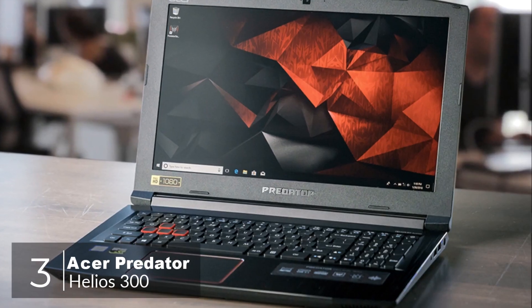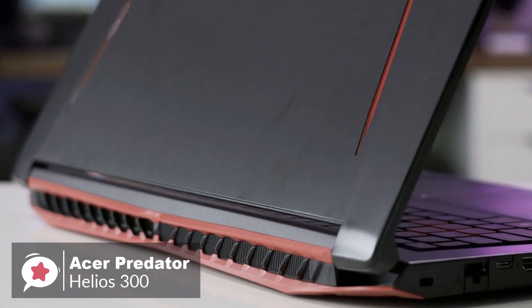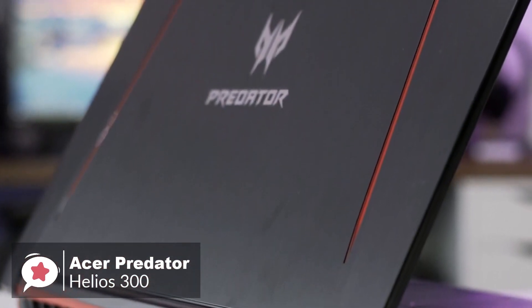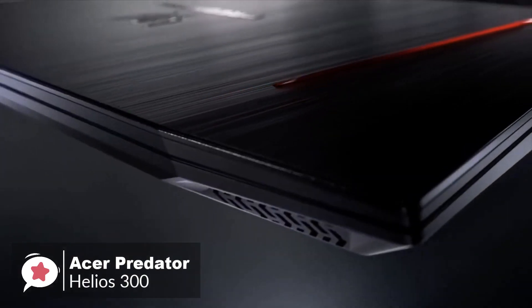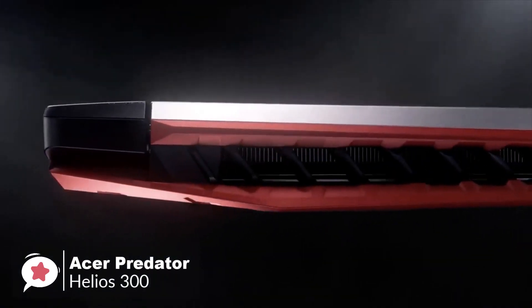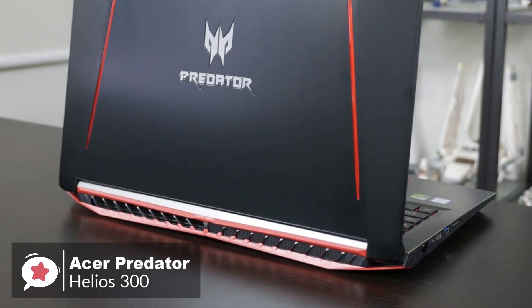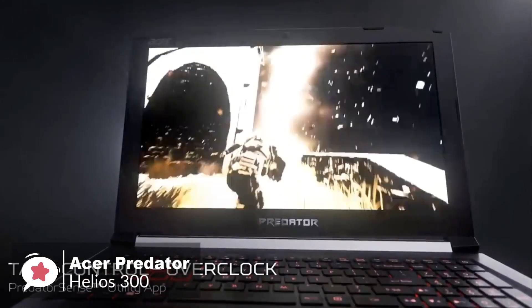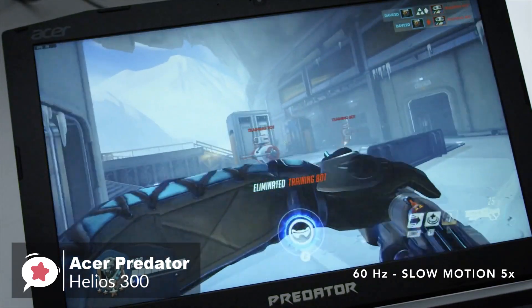At number 3 is the Acer Predator Helios 300. It's a very straightforward, powerful, no-nonsense gaming laptop with a lot of great selling points and improved gaming performance for the price. From a design aspect, it's a great-looking machine with an angular design, red and black color scheme, an aluminum lid featuring a huge Predator logo with red lining on either side. Setup is a matter of plugging in power and booting up, which is lightning fast thanks to Windows 10 installed on an SSD.